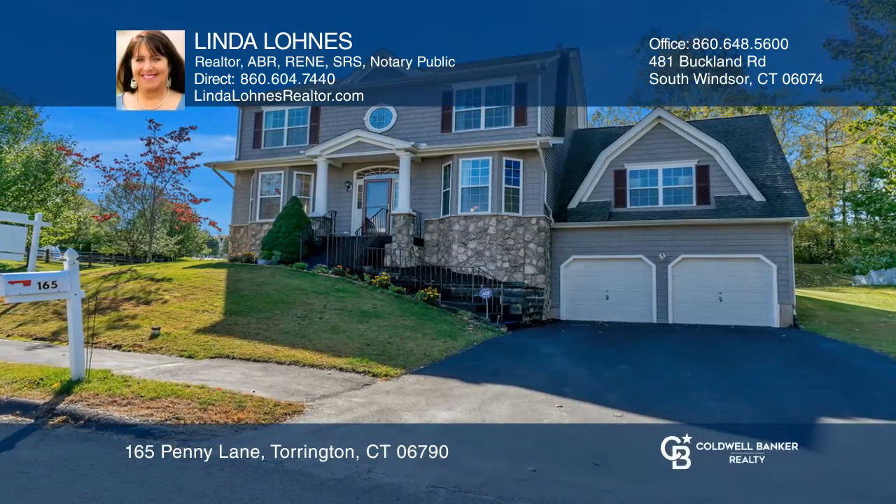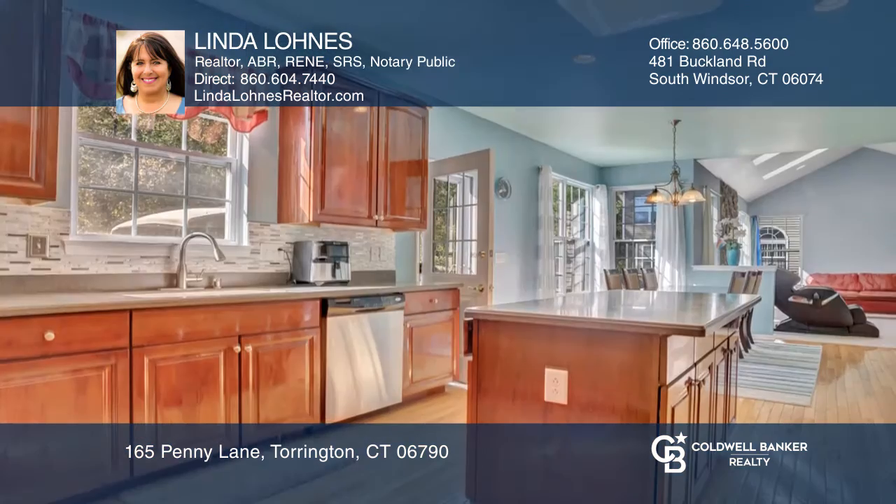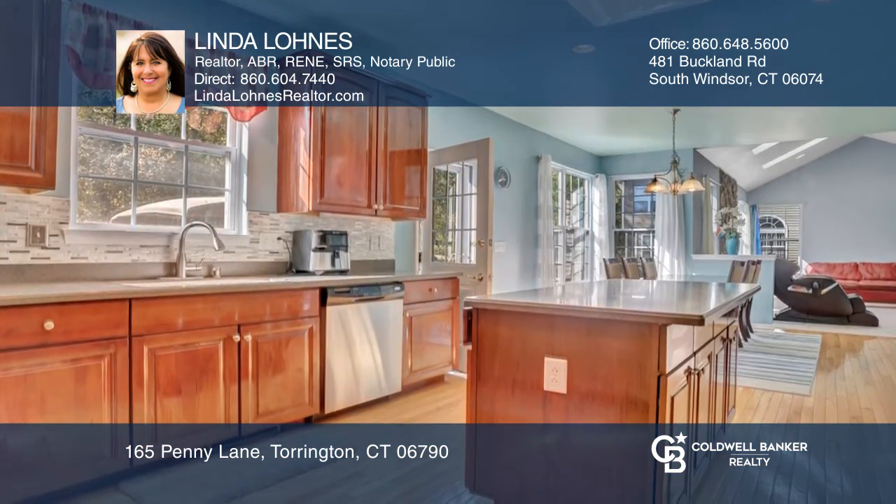You'll love this Colonial on a cul-de-sac with four bedrooms and two-and-one-half baths. The family room has a gas fireplace and opens to an eat-in kitchen with access to a deck.